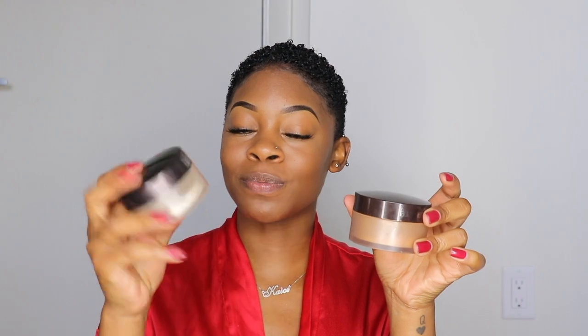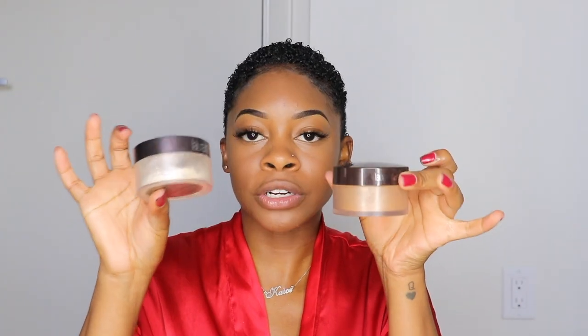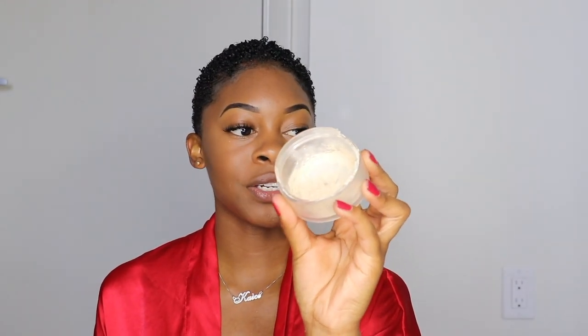Next, to set my under eye, I like to use either my Laura Mercier translucent powder in the shade Deep or the regular translucent color — it depends on whether I want a really nice highlight or a subtle one. Today I'm going to bake with the brighter translucent one. I just take the beauty blender, dip it into the powder, and apply it under my eyes. I press it into my skin and allow it to sit for maybe two or three minutes, then wipe away the excess with another powder.